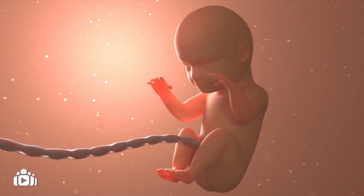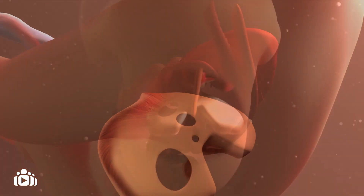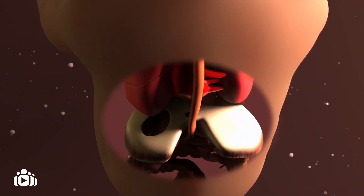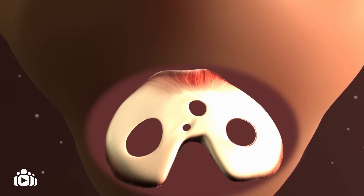Sometimes a baby's diaphragm does not form properly during pregnancy. This can mean the baby has an opening in their diaphragm. It is most common for this opening to be on the left side of the diaphragm, but it can be on the right side or both.